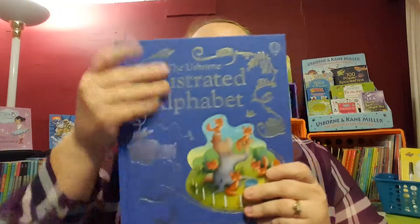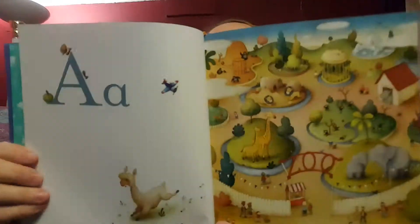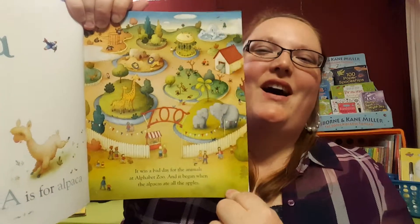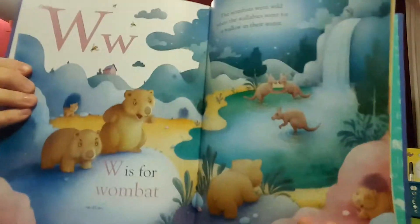I think this is my favorite — we just got this for my daughter for Valentine's Day. The Usborne Illustrated Alphabet comes in a slipcover. It's a cloth-bound book with a ribbon bookmark, and it's everything you want in an alphabet book. It has both uppercase and lowercase. 'A is for alpaca' — I love that they're not always the traditional choice. There's a story with each letter: 'It was a bad day for the animals at Alphabet Zoo, and it began when the alpacas ate all the apples.' This little short story on each page is full of words that begin with that letter, plus around each letter you have other images to spot — airplane, ant, apple. Everything you want in an alphabet book.